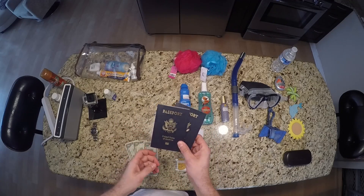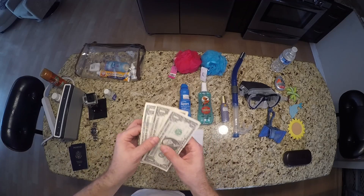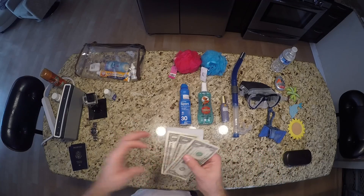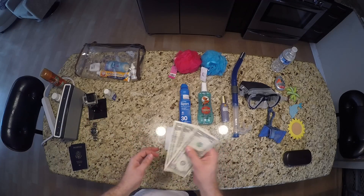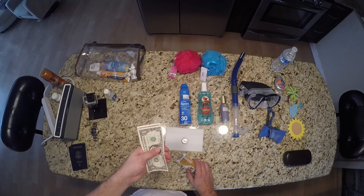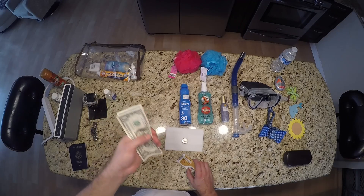Passports and ID — always bring them. Bring dollar bills for tips. I usually grab 40 to 50 bucks worth because you've got cabs, airport shuttles, people handling your bags, and shore excursions — everyone is looking for tips. Have plenty of singles on hand. Once you're on the boat, it's basically cash-free, except the casino.